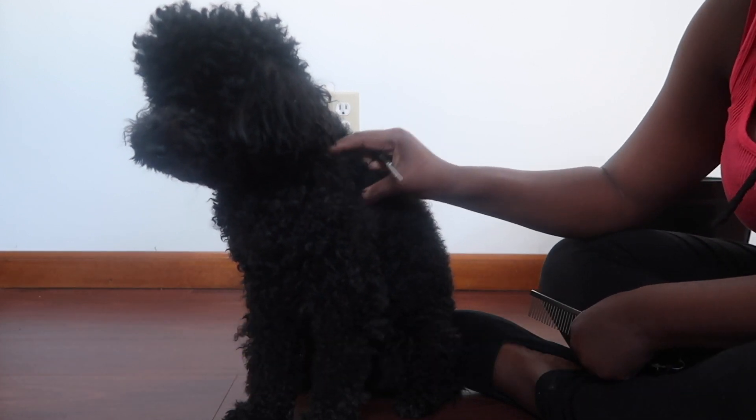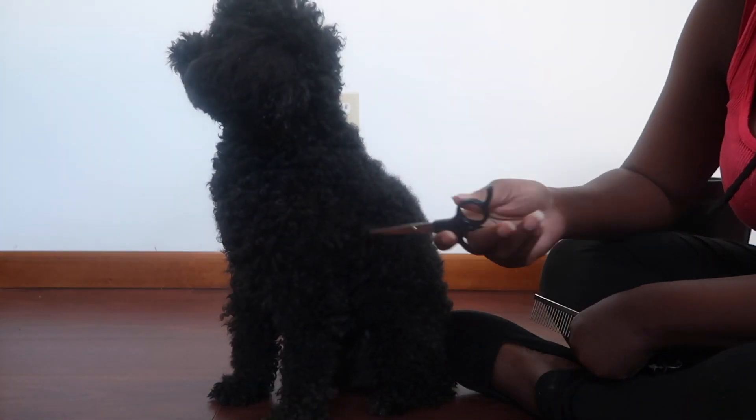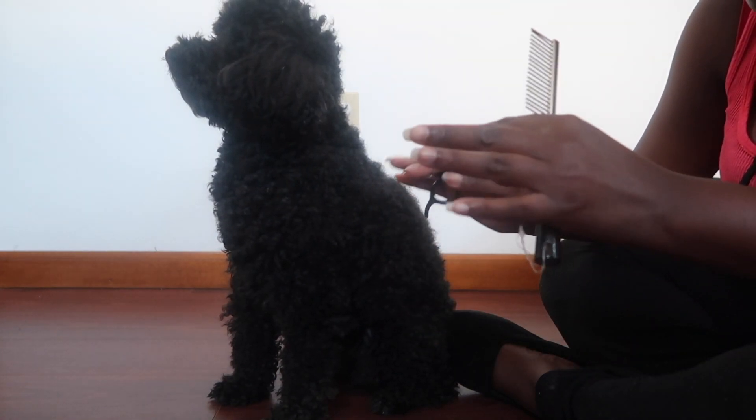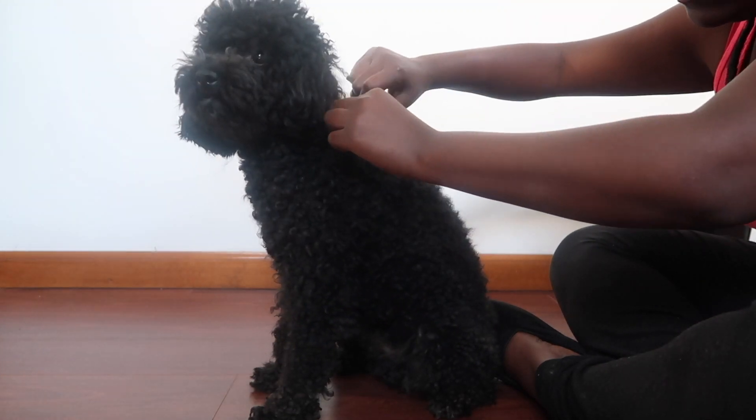A one grade meaning really, really bare skin. So I refuse to do that because I feel like all poodles need their hair. So let's get started with this haircut.